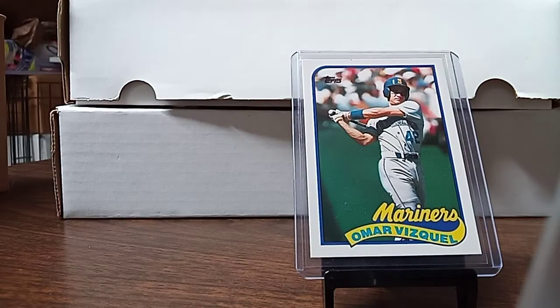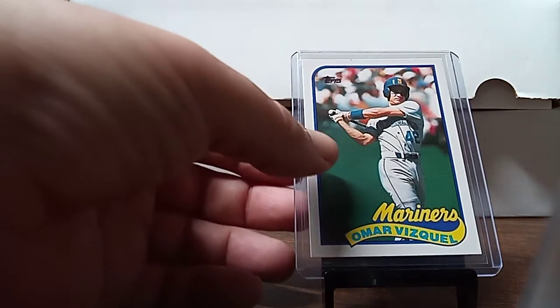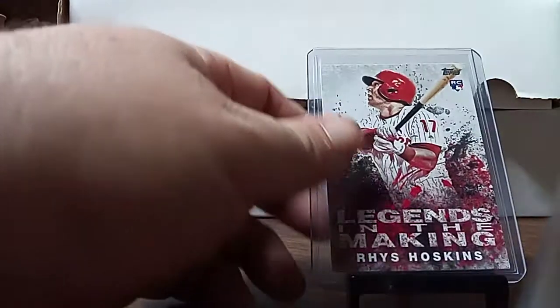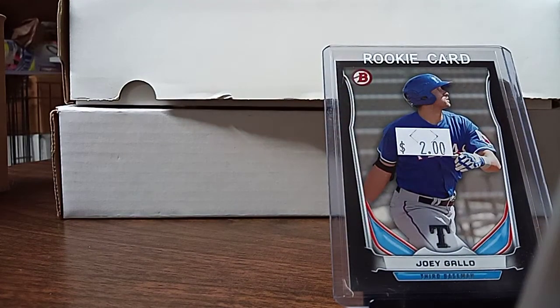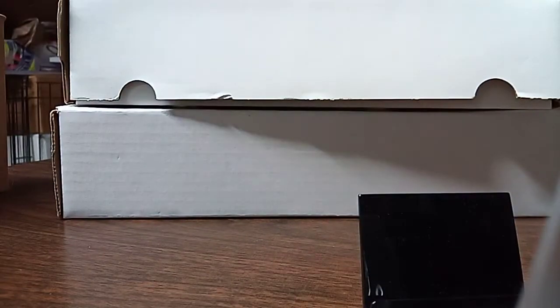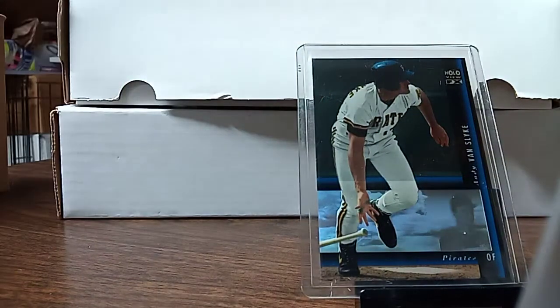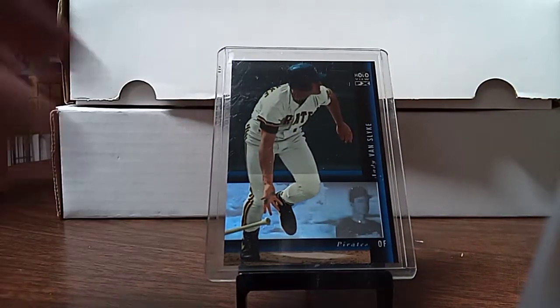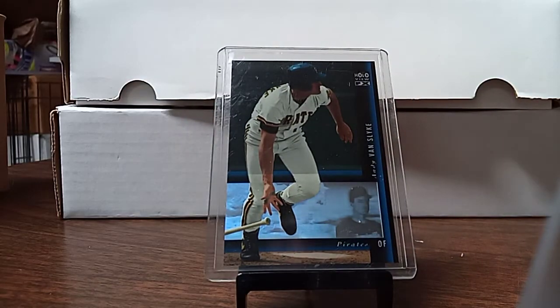I picked up some rookies of Omar Vizquel — these were in the $1 box. I picked up another Omar Vizquel. I picked up Roy Hobbs for $1. I picked up a J. Lee Gallo for $1. I also picked up an Andy Van Slyke Hollow — I've got a guy that collects Andy Van Slyke up at the flea market.